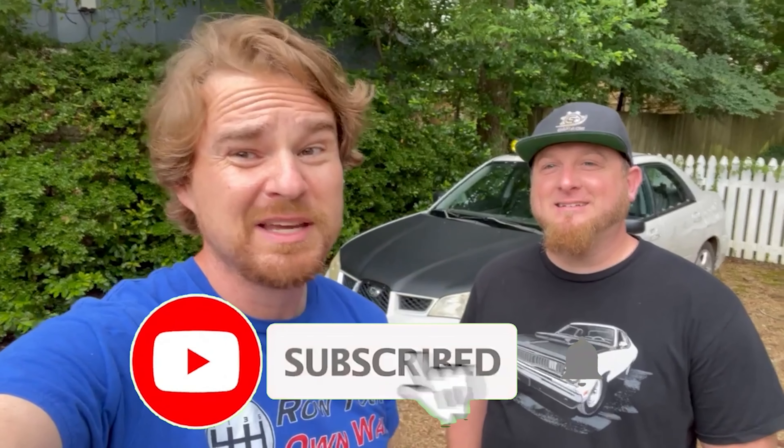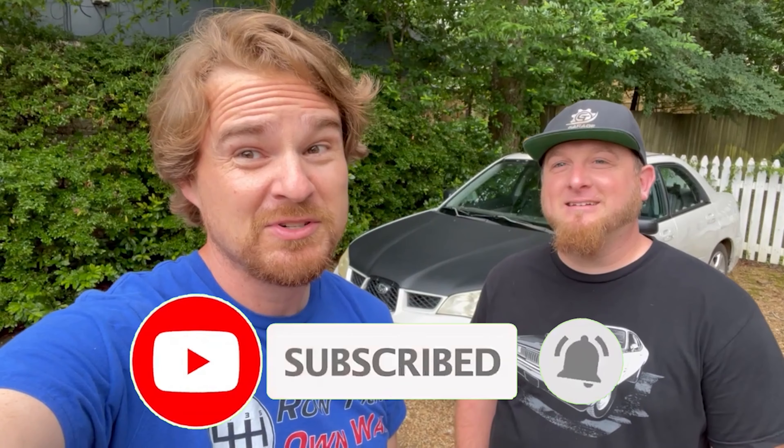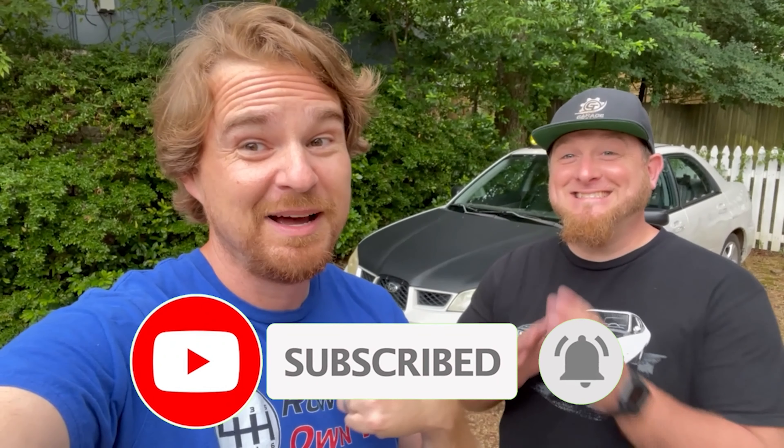Hey Gearheads, just a quick reminder — hit that subscribe button down below because when we get to 500 subscribers, we will review Nelly Cruz, my car. And when we hit 1000, we're going to review Matt's car. And who knows what he will have done to it by then, or if it's even the same car. So be sure to hit the subscribe button and ring the bell so you get notified every time we post a video.